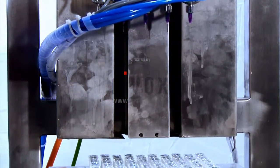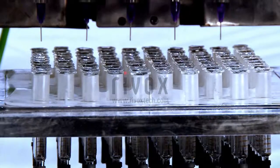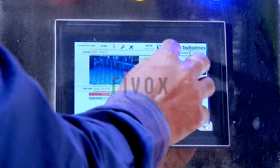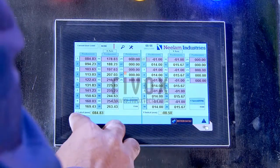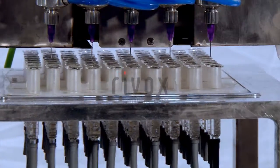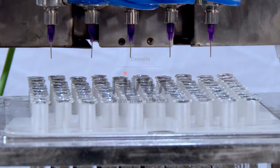The pre-filled syringe filling and stoppering machine has robotic servo axes for movement. It is PLC operated and fully automatic. The volume to be filled in the pre-filled syringe is controlled by PLC.